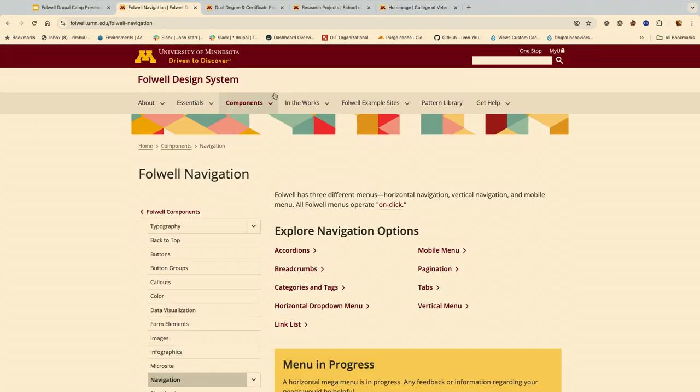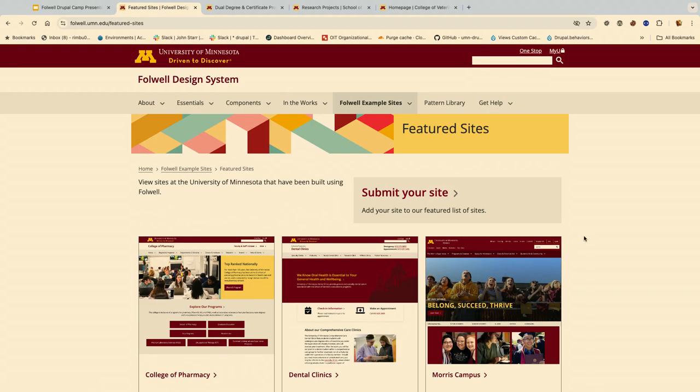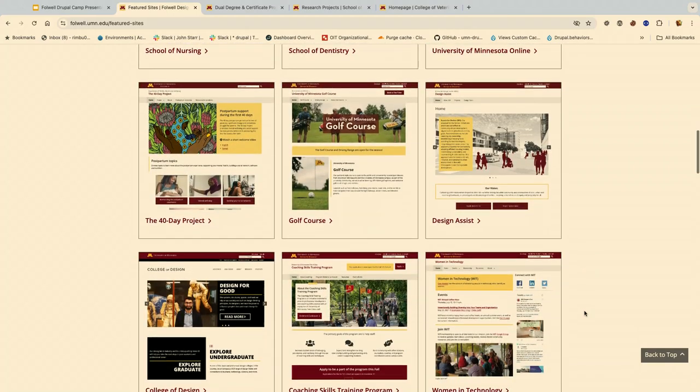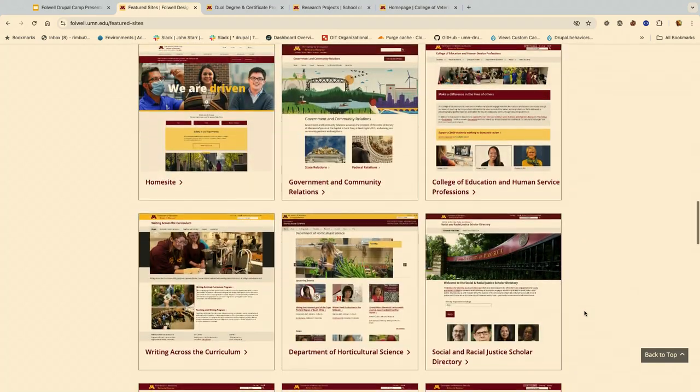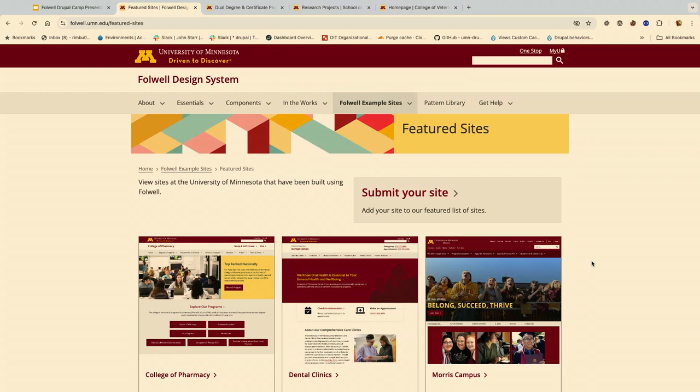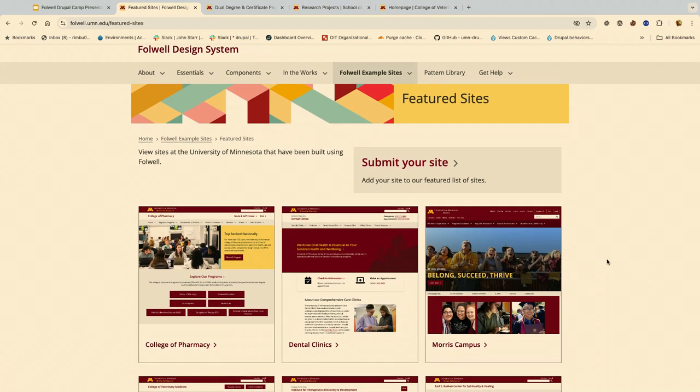If you're interested in seeing example sites built using Falwell, you can go to the Falwell example sites and feature sites page. We have listed a bunch of sites already built using Falwell. For units who would like to submit their sites built using Falwell, there's an option to submit and we'll make them available as part of these example pages. Kiran will now walk us through the callout component.